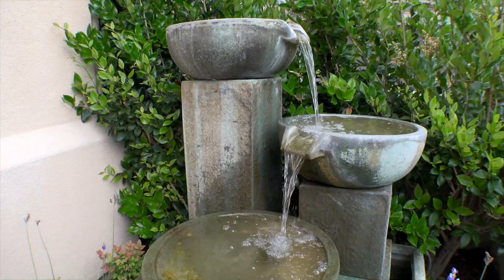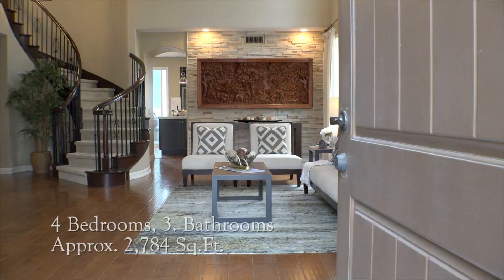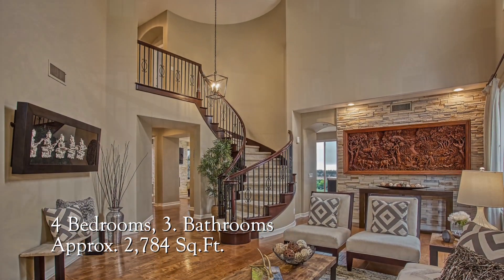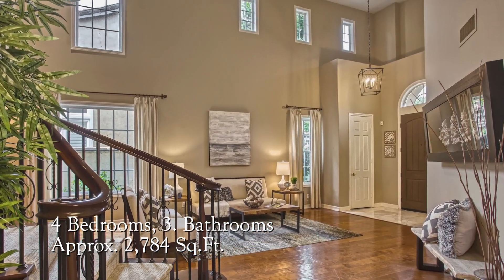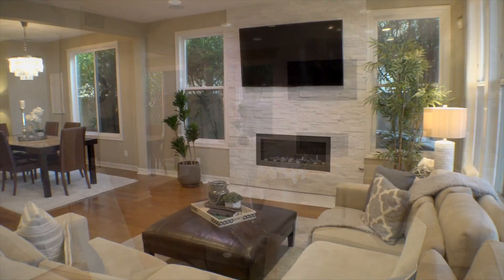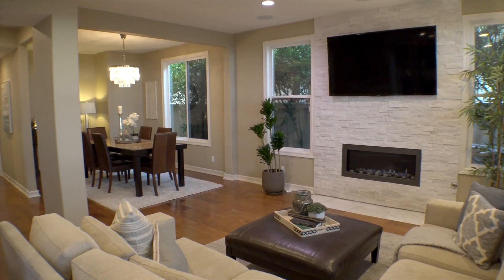Upon entering, you are greeted by tranquil water features, soaring ceilings, a beautiful wrought iron staircase, stacked stone walls, and alluring lighting from Restoration Hardware. This sophisticated, open-concept floorplan showcases views at every turn.